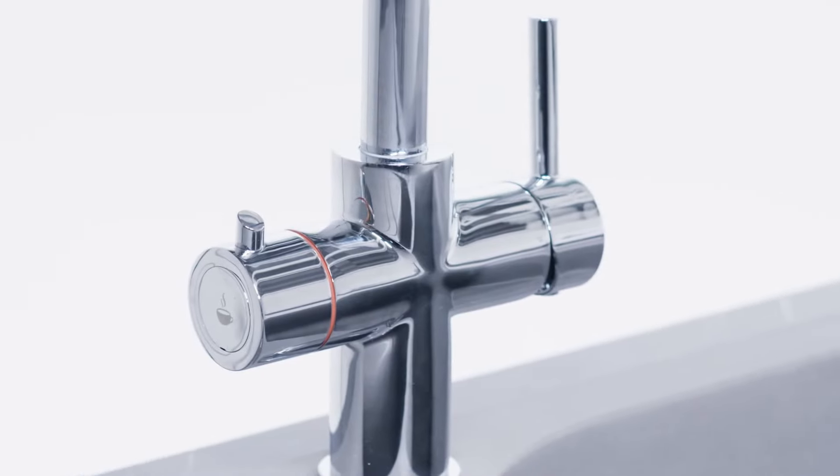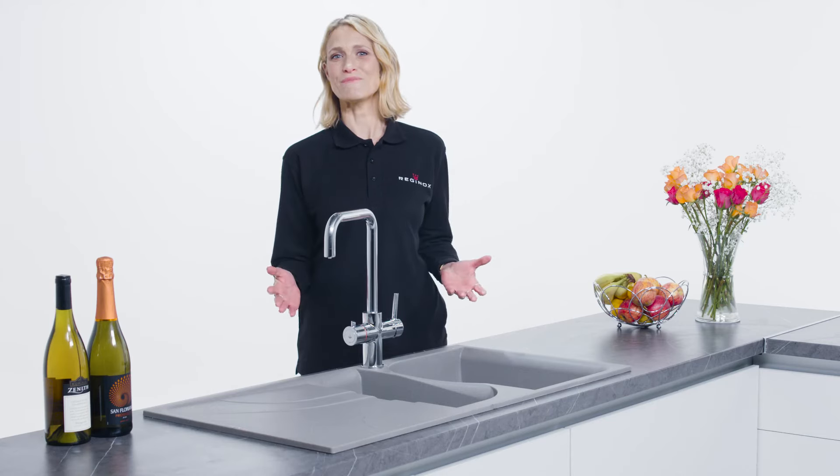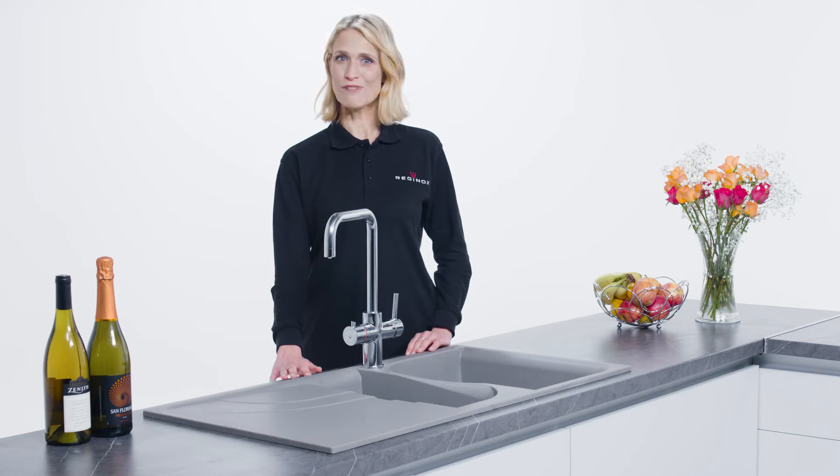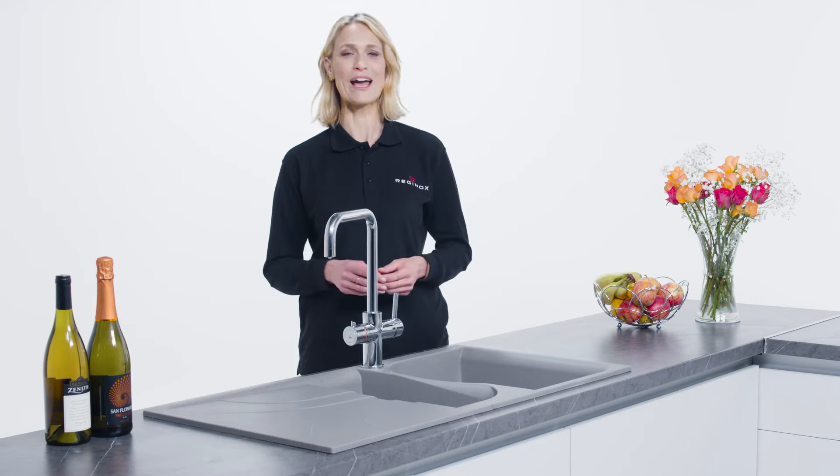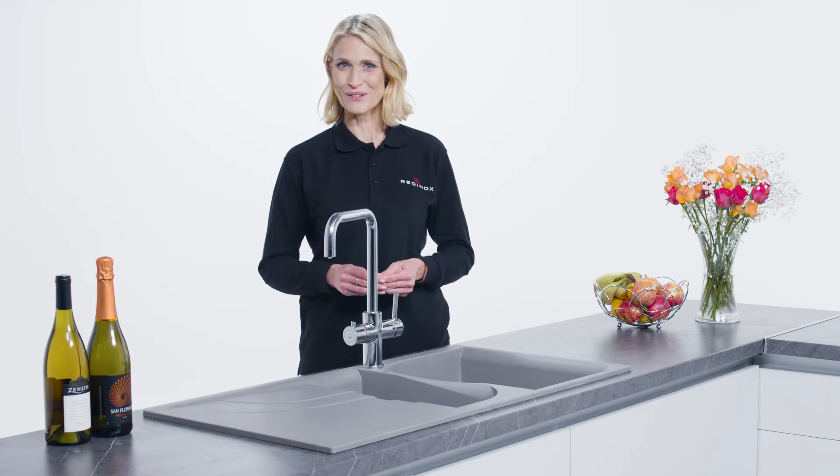There are several models available in the range in addition to the Amanzi. We also have the Vici which has a more traditional appearance that perfectly complements use on a ceramic sink. Whatever your chosen preference, you can be sure that your Reginox instant hot water tap will be reliable, well made and of course will carry the reputable Reginox brand.